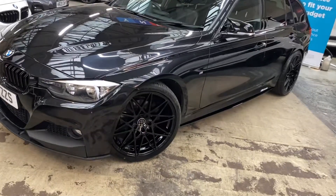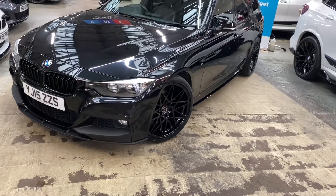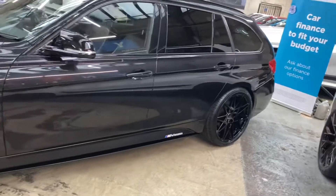We have also added brand new triple-six competition-style alloys in high gloss black, and they also have four brand new tires. Down the side you'll see it's a lovely clean and tidy example of the very practical Touring 3 Series.